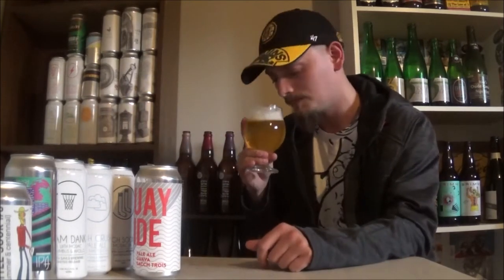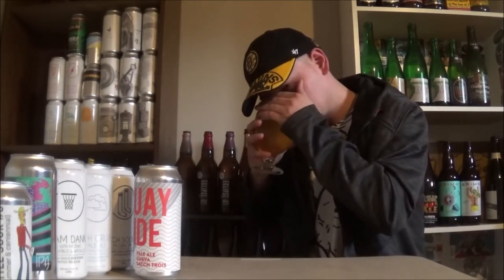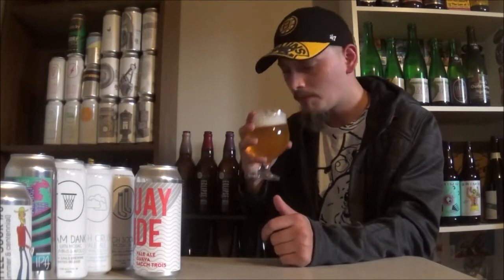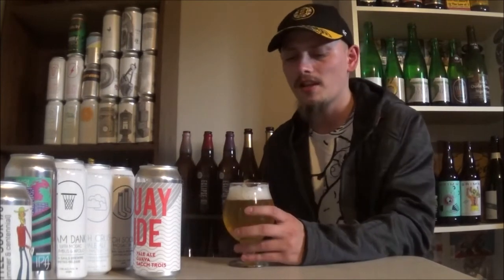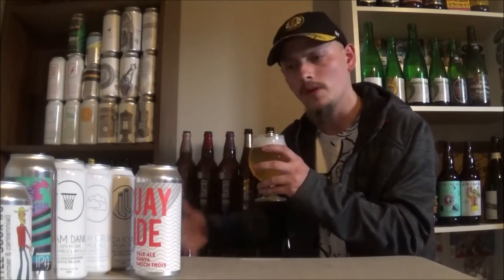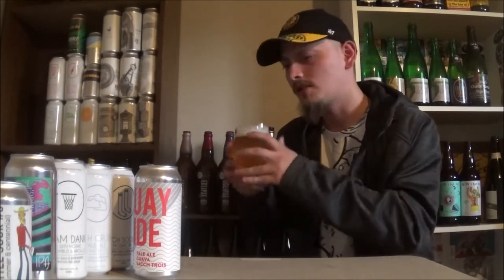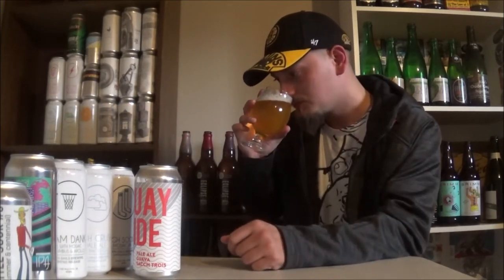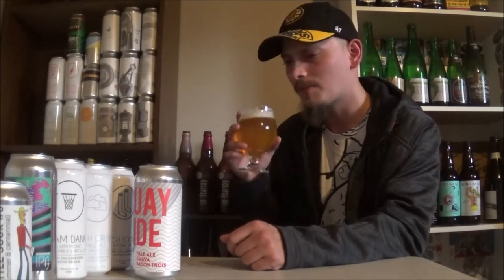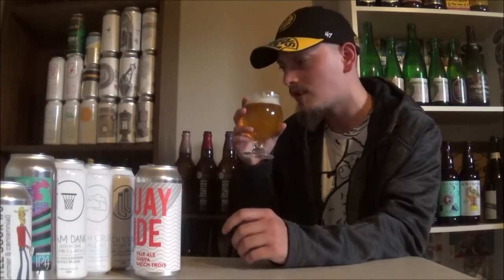Let's get an aroma. Getting a bit of that guava for sure. But a nice barnyard funkiness, a really dry, almost like white wine kind of oaky aroma coming off this one — from that wild yeast. Nice green hoppiness in the background there. Some piney notes, some slight basil kind of tinge to it. That smells really good.